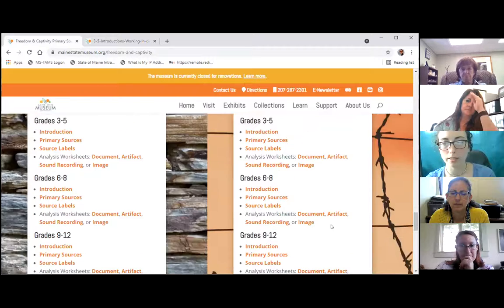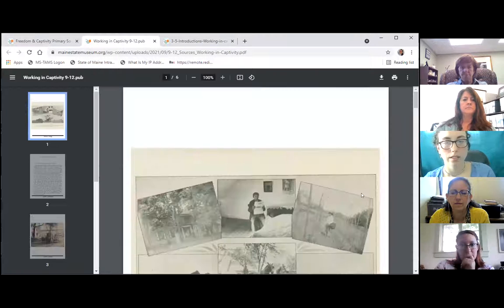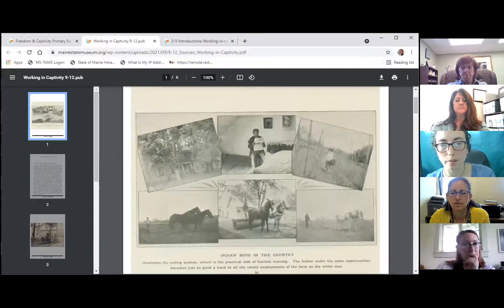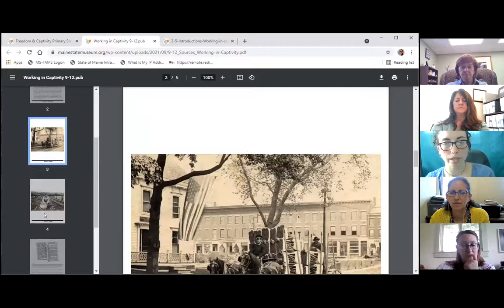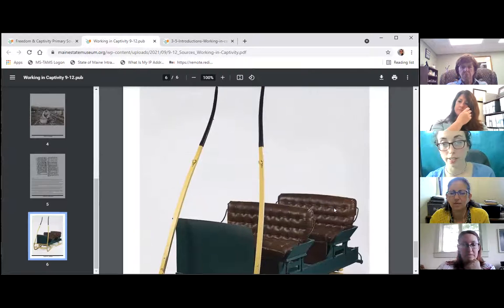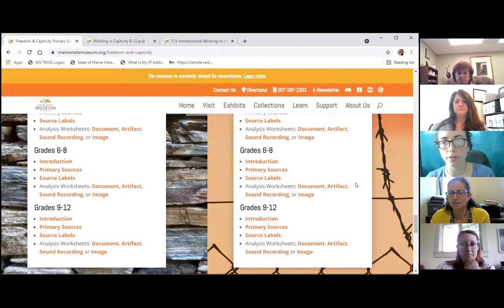For example, in the primary sources for the labor theme, you might get a magazine cutout with pictures and a caption. Students have to pull all their analysis and observations from what they're looking at — whether that's an image, a historic document, a newspaper article, or an artifact. Looking at a physical object and trying to get information about what it is, why we're talking about it, and how it connects to the theme can be a challenge, so we have analysis worksheets that draw them through those steps.